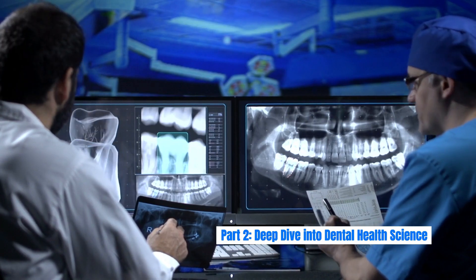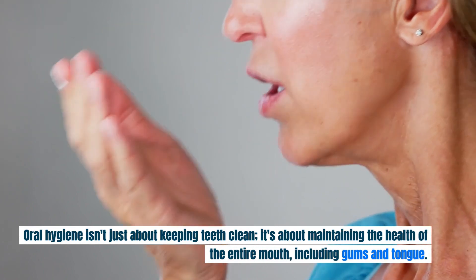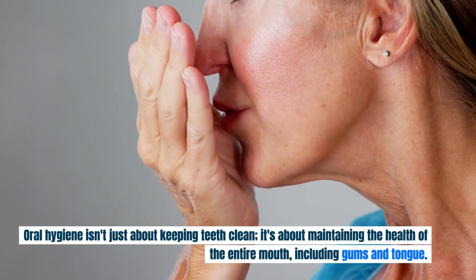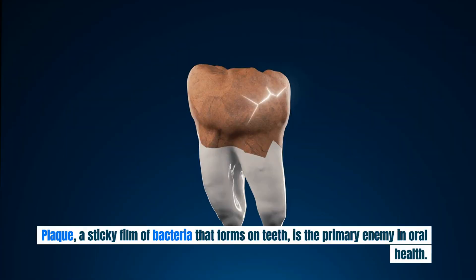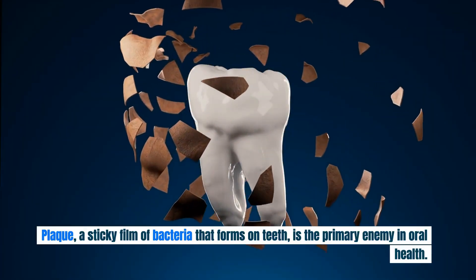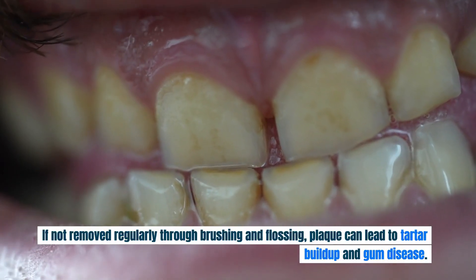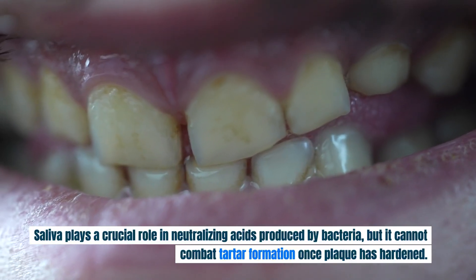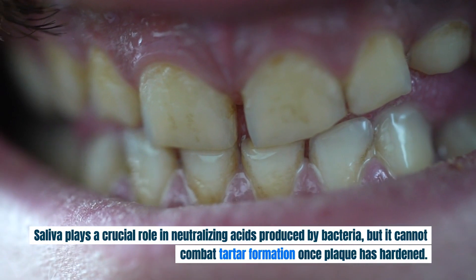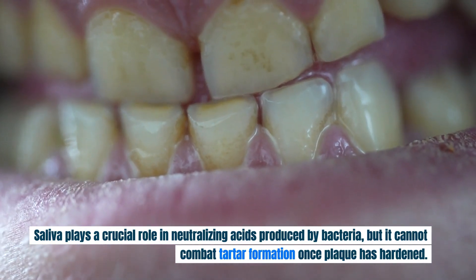Part 2: Deep Dive Into Dental Health Science. Oral hygiene isn't just about keeping teeth clean — it's about maintaining the health of the entire mouth, including gums and tongue. Plaque, a sticky film of bacteria that forms on teeth, is the primary enemy in oral health. If not removed regularly through brushing and flossing, plaque can lead to tartar buildup and gum disease. Saliva plays a crucial role in neutralizing acids produced by bacteria, but it cannot combat tartar formation once plaque has hardened.